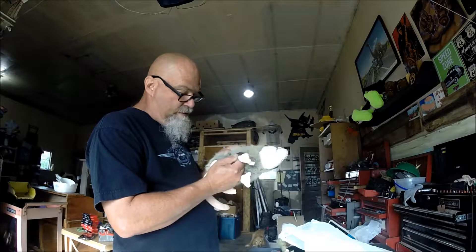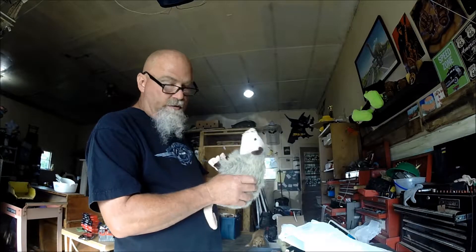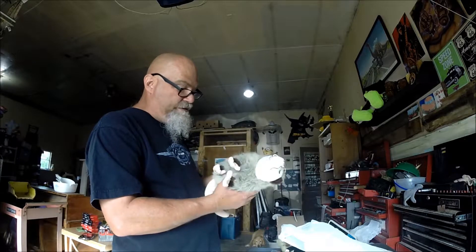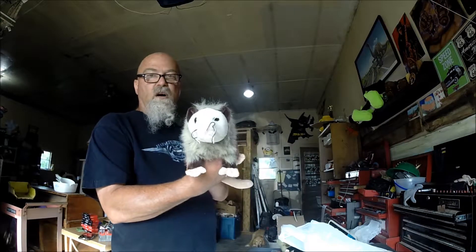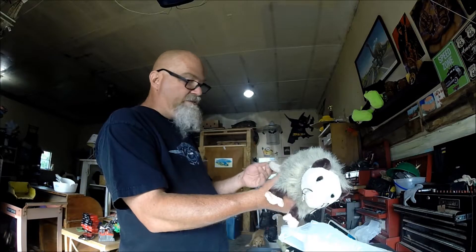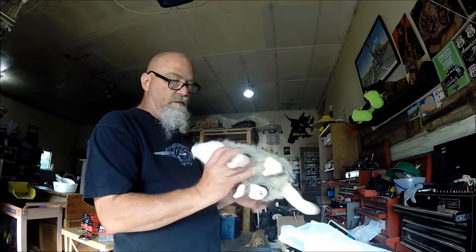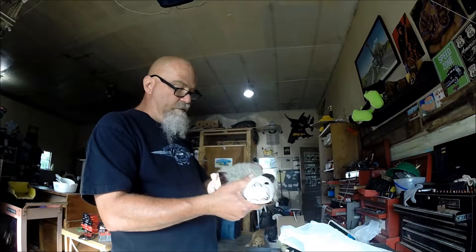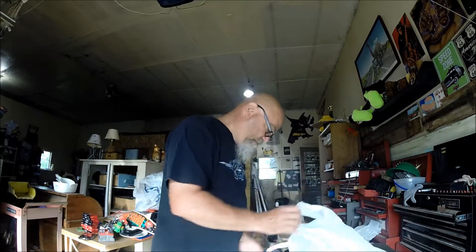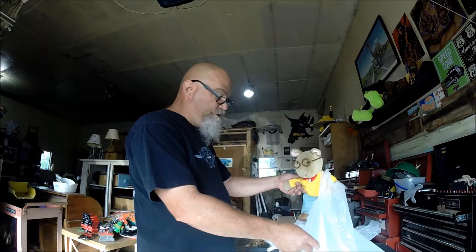Maybe I can stitch it up. Goes to show you — look at everything really close. He's got a hole. I just thought he was a cool, ugly little rat. Actually he's a possum. Swamp rat. Whatever you want to call him. I like this really bizarre stuff. He cost me $0.42. Even if he ends up goodwilled, not a huge deal.